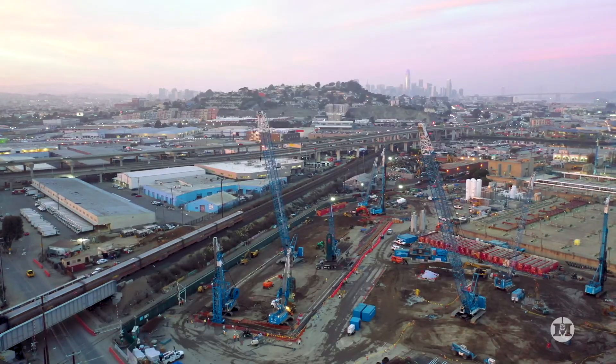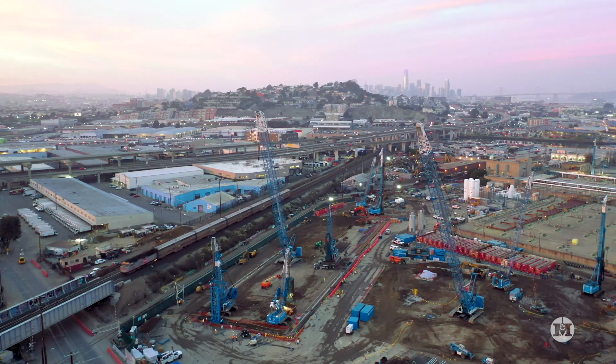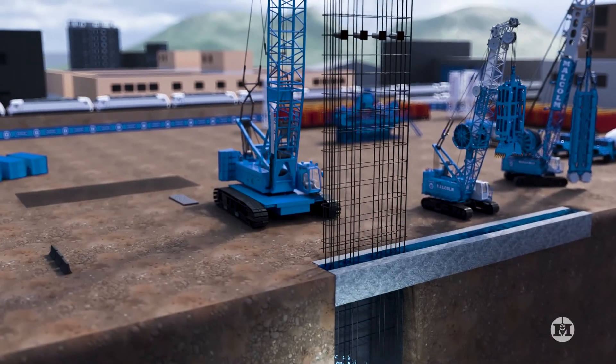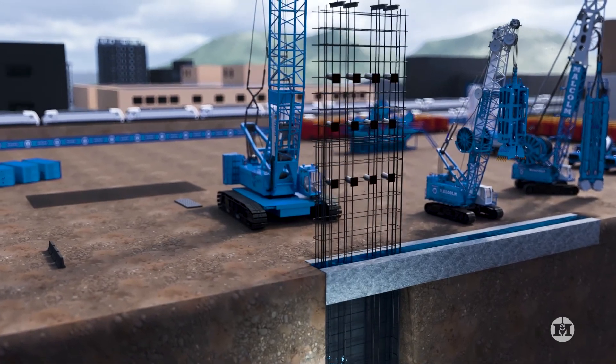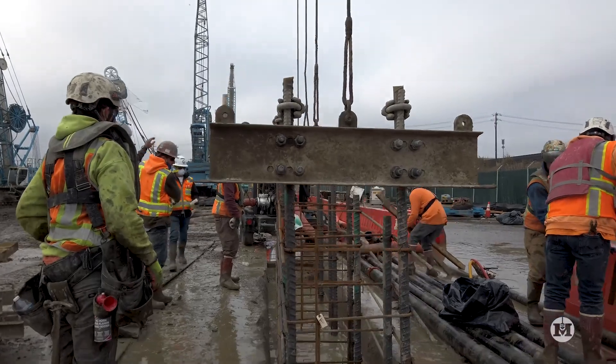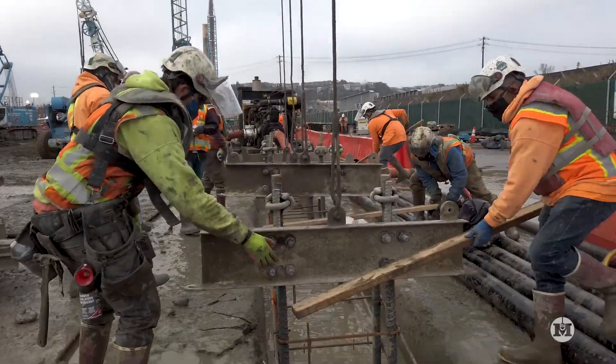With its close proximity to two railroad lines, we chose to install a cut-off wall 160 feet deep into the underlying Old Bay clay. A structural D-wall with several tie-back rows was the only option to serve the cut-off and retention function of the shoring wall.